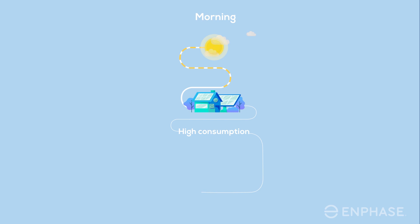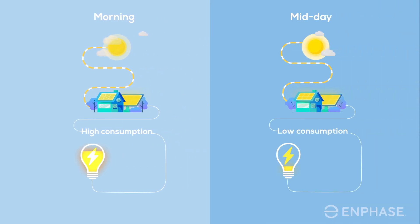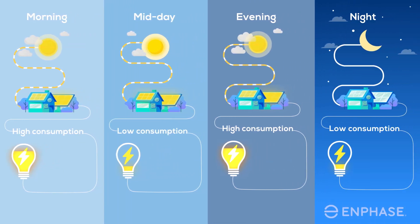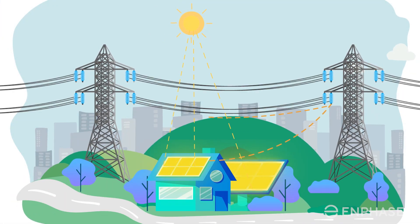This mismatch in energy production and consumption hinders the effective utilization of the solar PV system. The excess solar energy is either fed to the grid at a low price or is wasted.